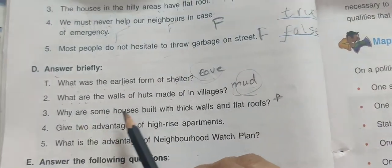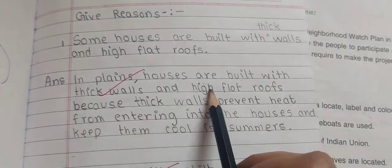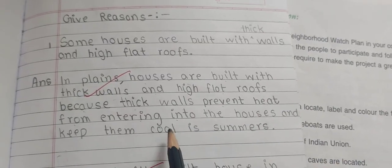Why are some houses built with thick walls and flat roofs? In plains, houses are built with thick walls and high flat roofs because thick walls prevent heat from entering the houses and keep them cool in summers.